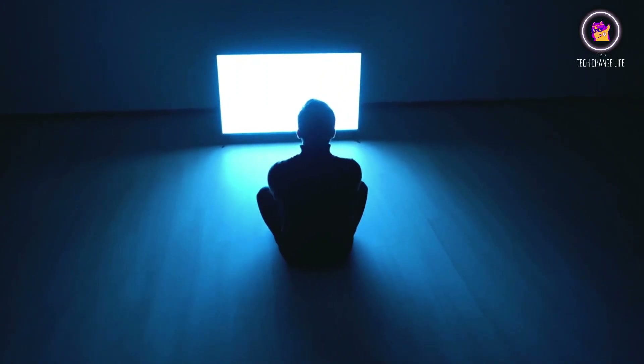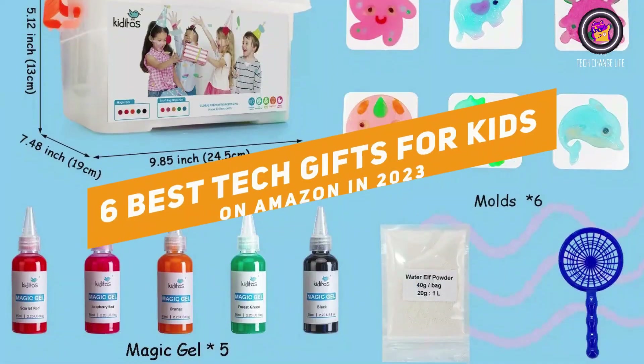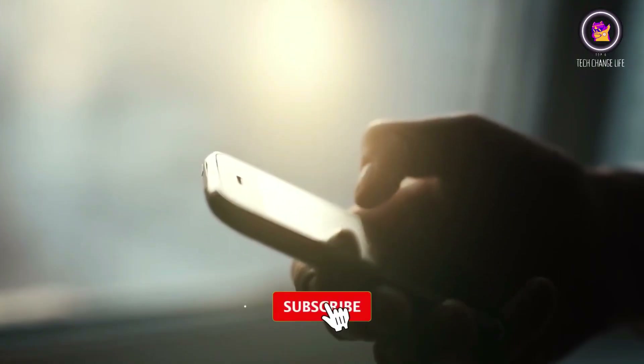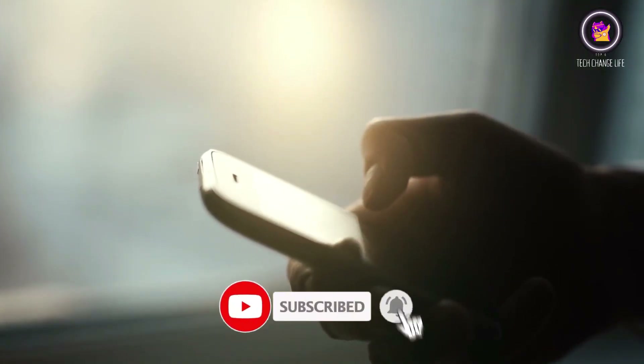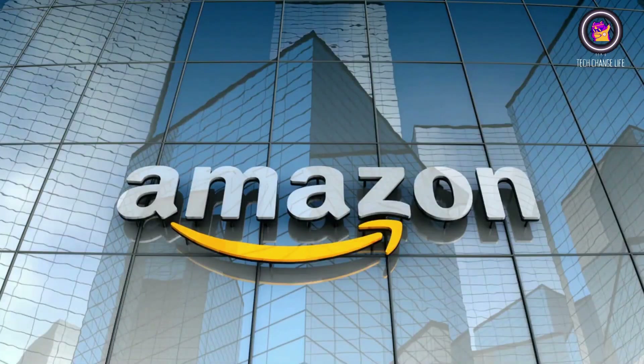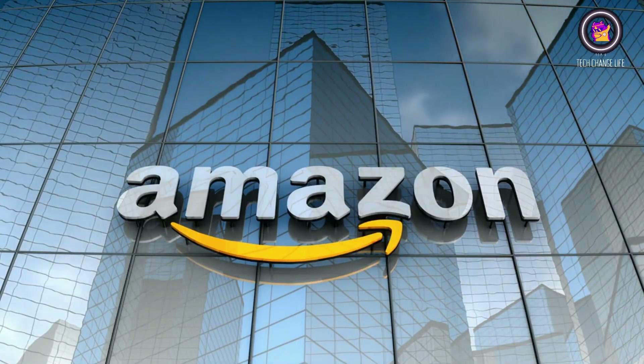Welcome to Tech Change Life. In this video, we are going to talk about six best tech gifts for kids on Amazon in 2023. So before starting this video, please like this video and subscribe to our channel for future updates. Here's a list of six best tech gifts for kids on Amazon in 2023. Let's start.